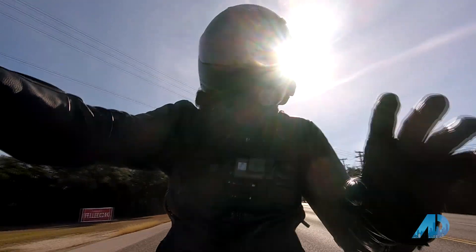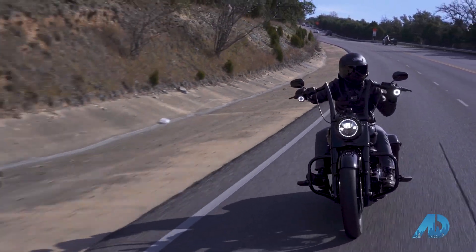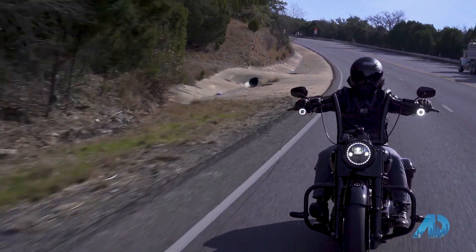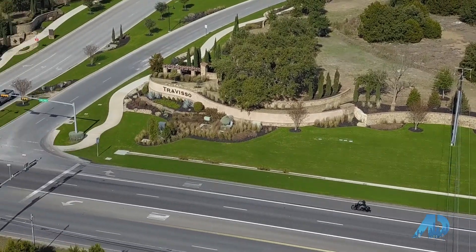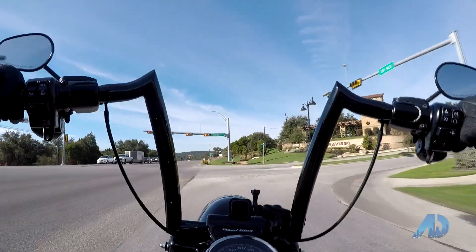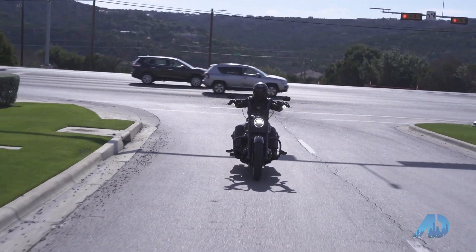One of my favorite parts of living in the Austin area is that the motorcycle riding season is pretty much all year round. Here we are a couple of weeks into winter and the sun is shining, the sky is clear — riding a Harley in the Texas Hill Country on Christmas is also cool. Very common here in Texas.